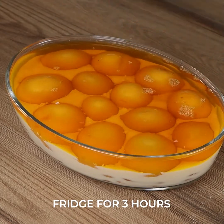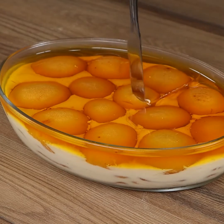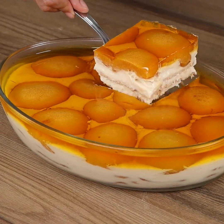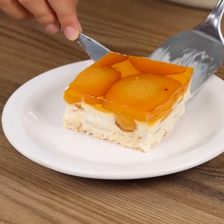Now leave it in the fridge for 3 hours and our recipe is done! I really hope you liked it! Thank you for watching the video! See you in the next one!